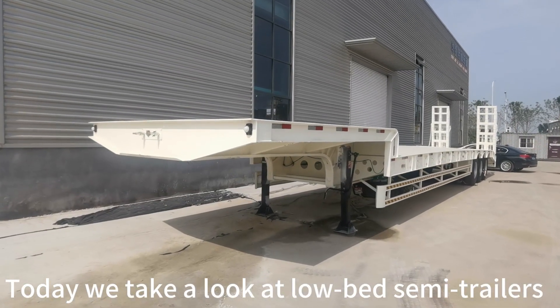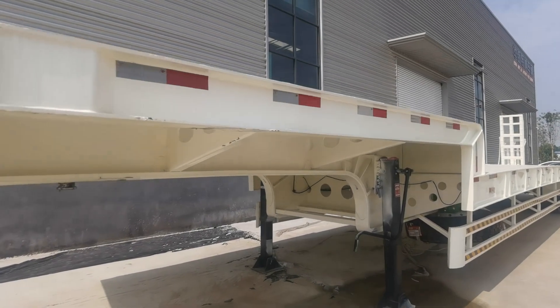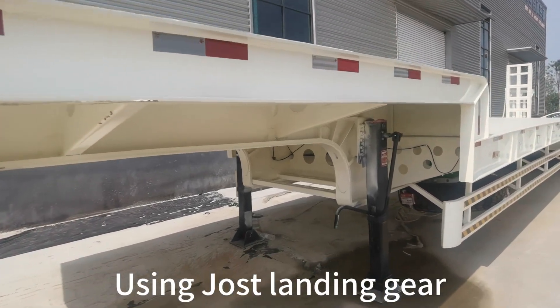Today we take a look at low bed semi-trailers using just landing gear.